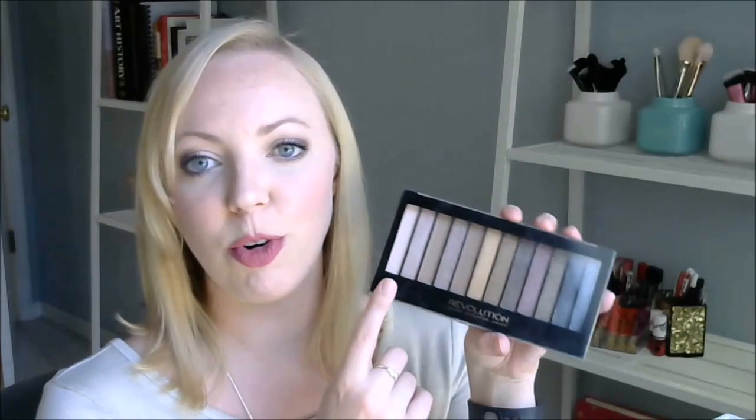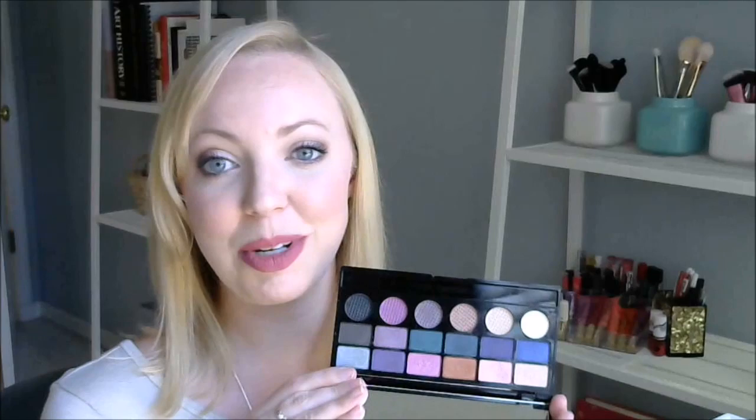I have the Makeup Revolution Redemption Eyeshadow Palette in Iconic 1 — it's a dupe for the original Urban Decay Naked palette. Really nice, high quality, and around seven dollars. Makeup Revolution is cruelty-free. I also have the Salvation Palette in Unicorns Unite from Makeup Revolution — I love this palette so much. Also cruelty-free.